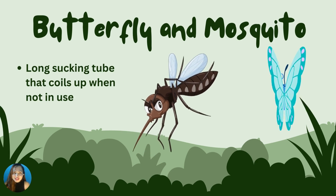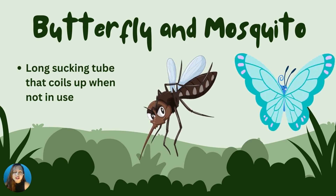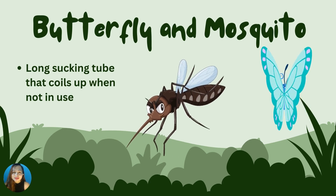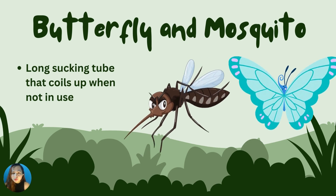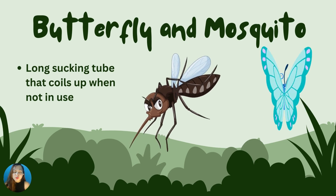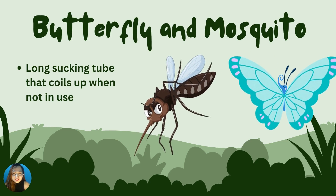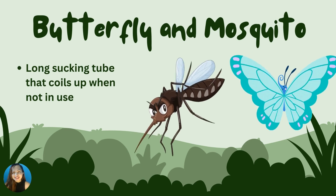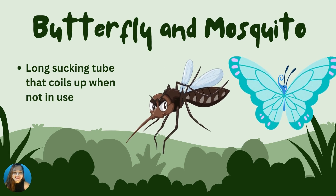In this slide, we have bees, butterflies, and mosquitoes. The butterfly has a long, sticky tube that it uses to suck nectar from flowers. The mosquito also has a long, sticky tube that it uses to suck blood. The tube coils up when not being used. What does a butterfly and mosquito use to get food? Very good! They use the long, sticky tube. Good job!